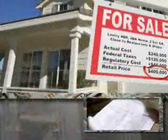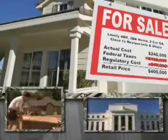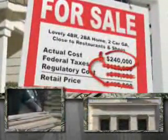Now take a four-hundred-thousand-dollar new home. Eliminate the federal government's share, and that same home would cost you two hundred forty thousand dollars.